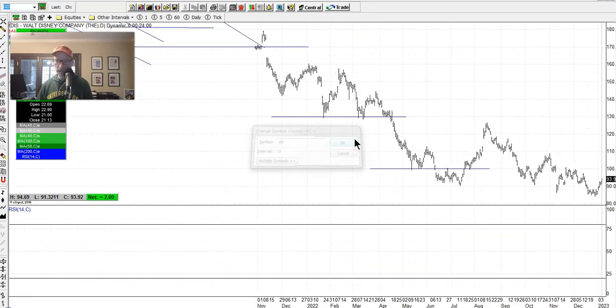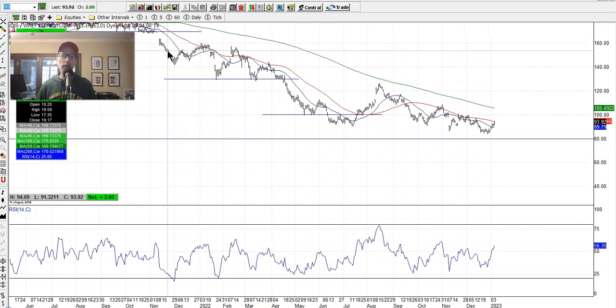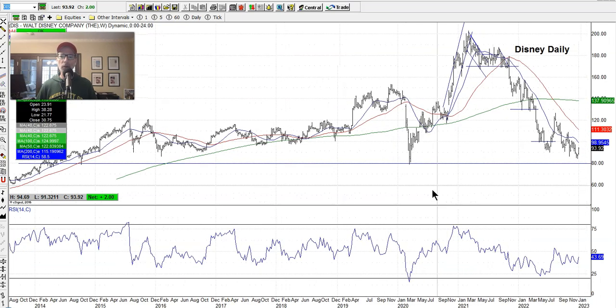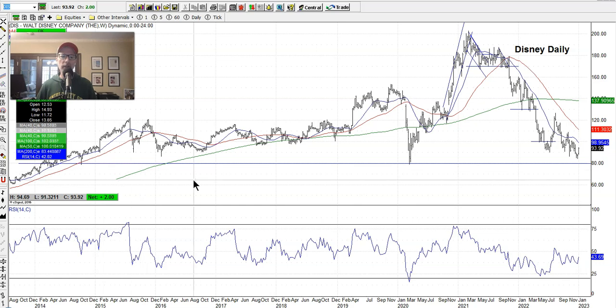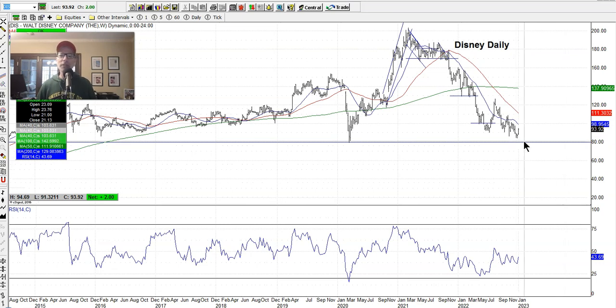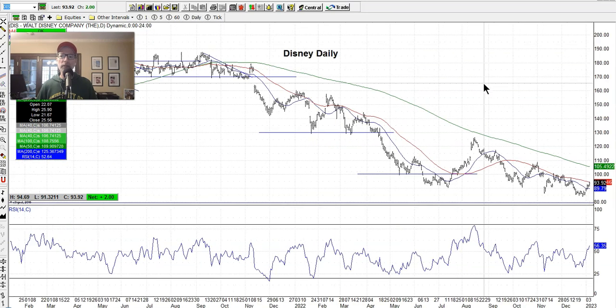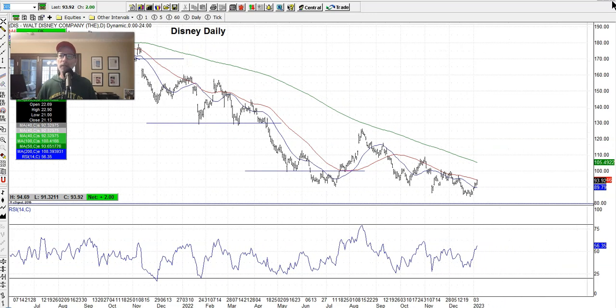Disney is still kind of scraping along the lows. How long are you going to hold Disney down? Let's go to the weekly chart — the COVID low in March 2020 was right around $80 a share. Going back further, $80 seemed to be this long-term support area for Disney. I'm waiting to see if it pulls back to the $80 level to grab a few shares. All-time high was just above $200, so it's pulled back quite a bit for a quality company. On the daily chart it's just down, down, down — maybe finding support just above $80.